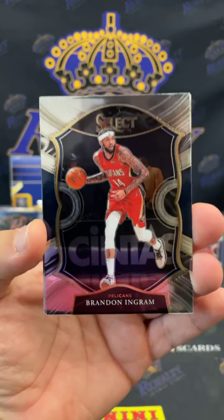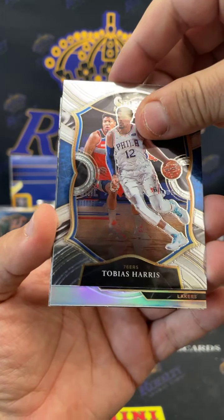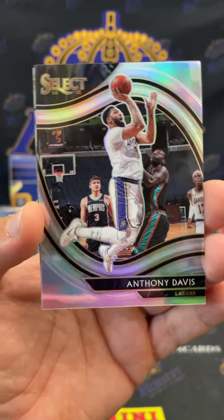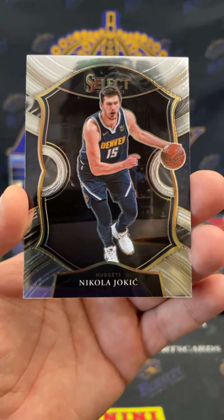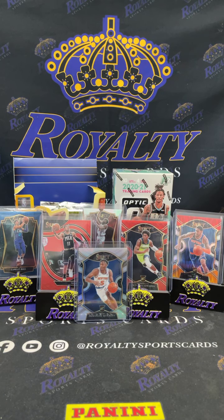Bi, Tobias Harris. Oh, we got a silver for the Lakers — I think it's a courtside. Anthony Davis — oh, a LeBron would have been crazy. Anthony Davis silver courtside, that's fire! We got a Joker and a D Rose. Nice hit for the Lakers, I'm gonna go ahead and sleeve that up.